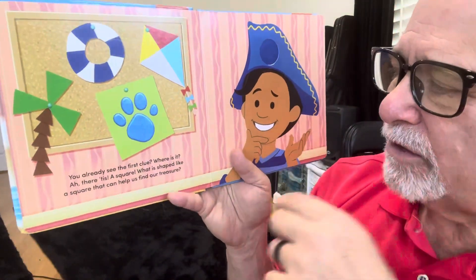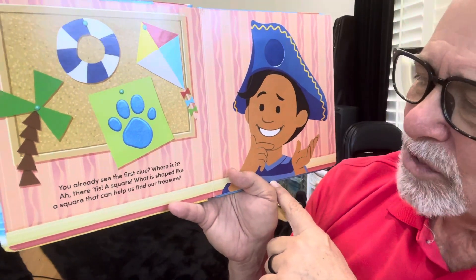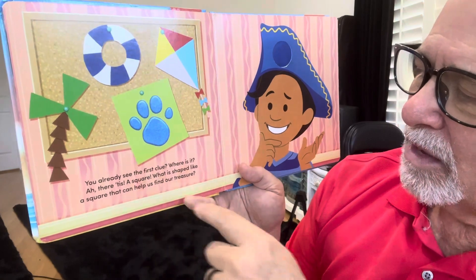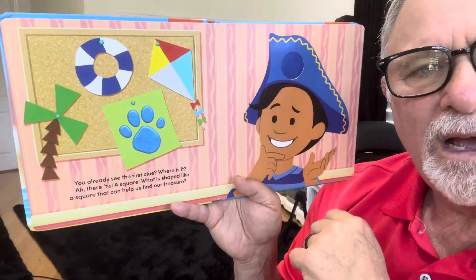You already see the first clue. Where is it? There it is — a square. What is shaped like a square that can help us find our treasure?